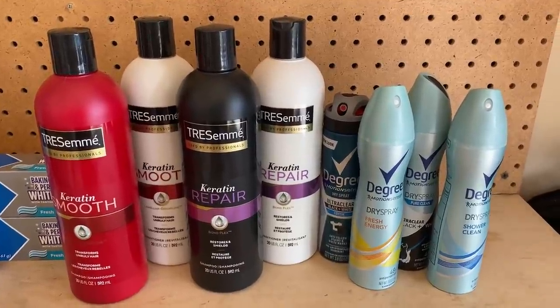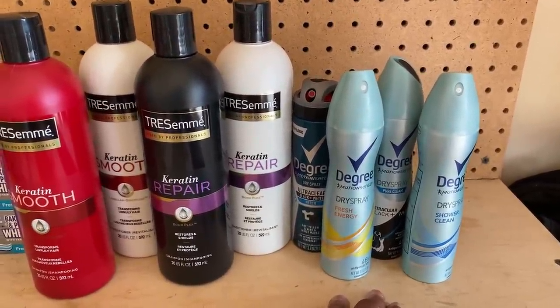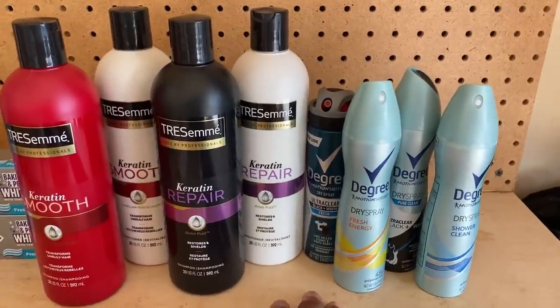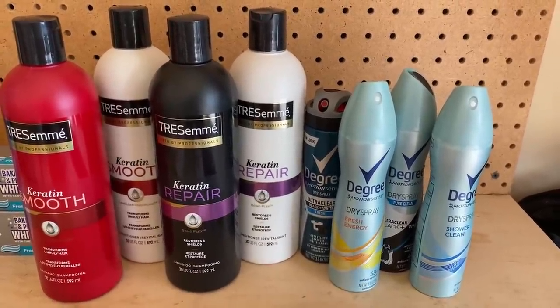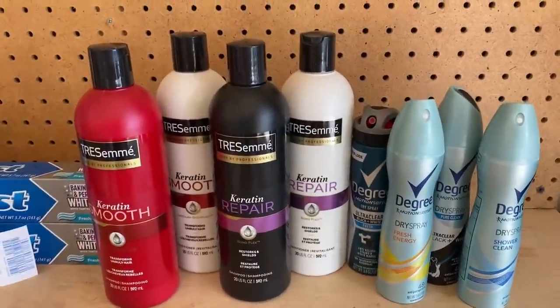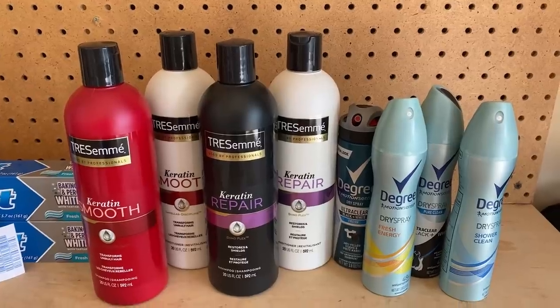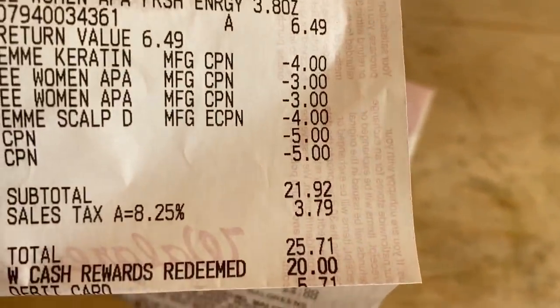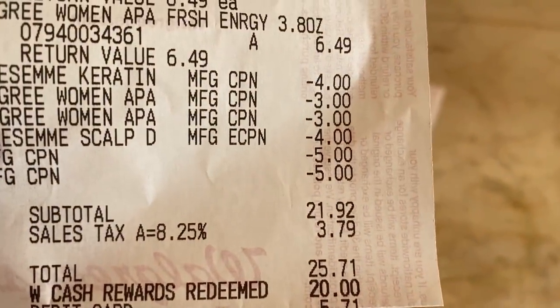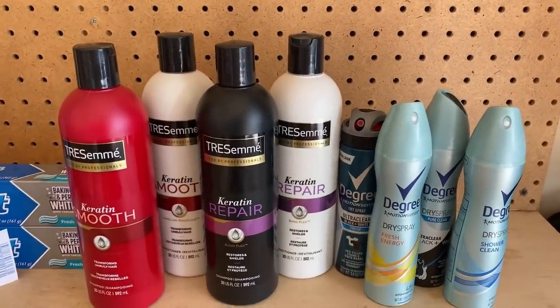I uploaded my receipt to ibotta and got $5 for four rebates - but it only counted as two separate rebates at $1.25 each for the Degree. The final subtotal was $21.92, so $1.92 was left over that I actually paid, making this about a $13 to $14 money maker.